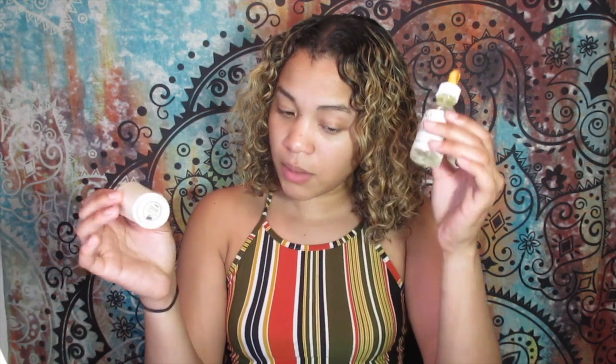I also have this Tarte Rainforest of the Sea radiance drop — you're supposed to shake it, it has like glitter in it. I didn't really want to use this. She dropped it in her hand, right? Ugh — this smells bad. Oh my god, does this go bad? I'm never using this again. It's actually going in the trash after this.